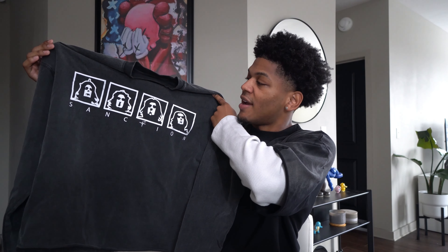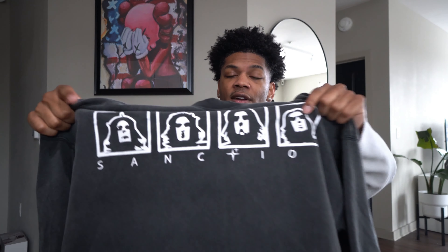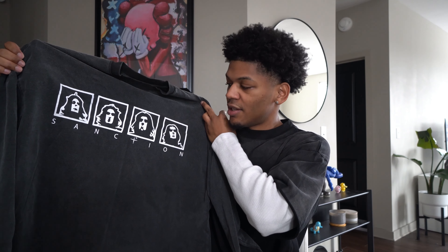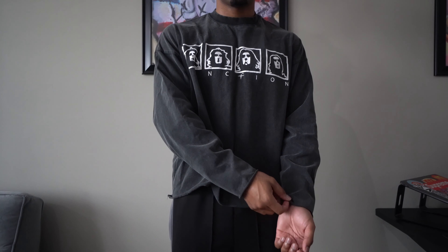Piece number four is from Sanction dot US on Instagram. It is this long sleeve with human faces and the Sanction name. This gives me a rock band vibe — like one of those vintage rock band tees. I definitely love the graphic because it gives me that vintage vibe. Y'all know I love my vintage tees. There's nothing on the back, just the front with these portraits and the brand name under it. The fit matters the most and this is cropped.